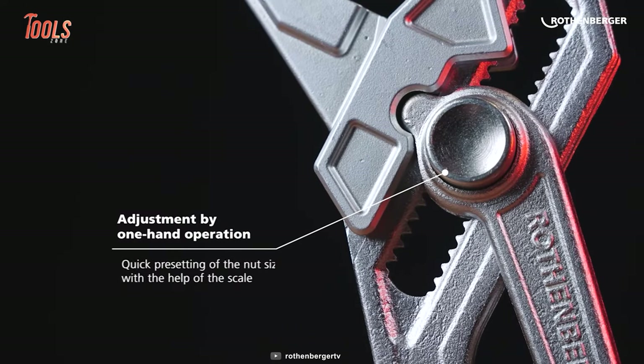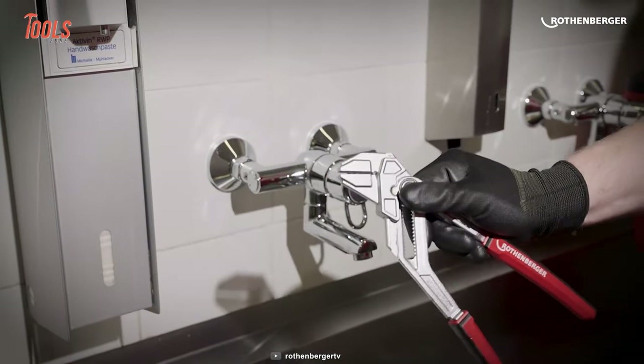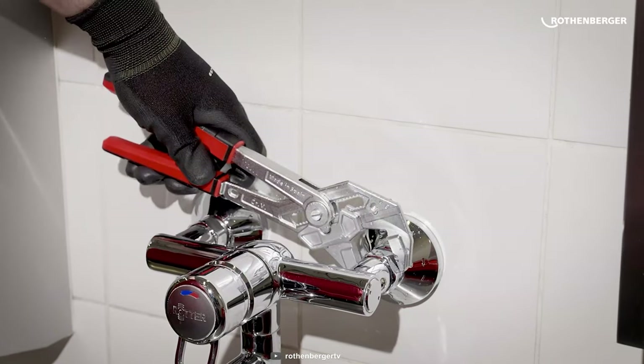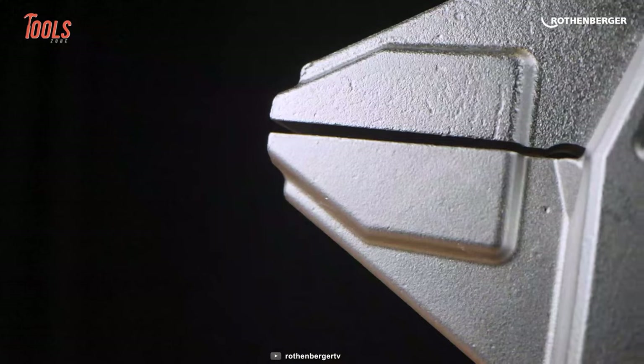The adjustment by one-hand operation allows quick pre-setting of the nut sides with the help of the scale. On top of that, the smoothly honed parallel jaws ensure gentle gripping on high-quality fittings, meaning there'll be no scratching or damage on your premium surfaces.